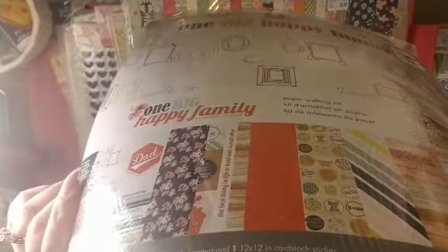They had Maggie Holmes Carousel. I do own this but I love this collection — it really is one of my favorites. The paper pad comes with two of each for some of them. I figured I'll just have another one.